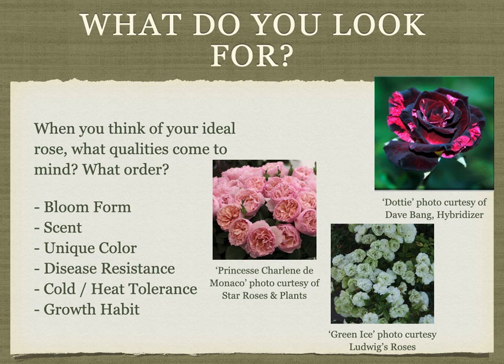Maybe scent isn't too important to you and your main concern is a rose that has a good exhibition bloom. Maybe you aren't a fan of the traditional rose form and prefer a very open, cupped bloom. Perhaps vase life is more important to you. Many want a unique or specific color. Some purchase white roses in honor of loved ones that have passed away. Others are drawn to a striped rose, or a purple rose, or mauve.